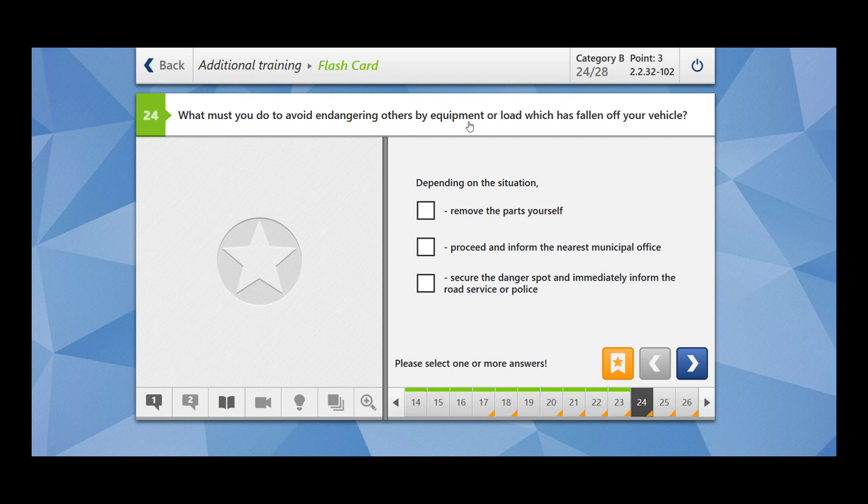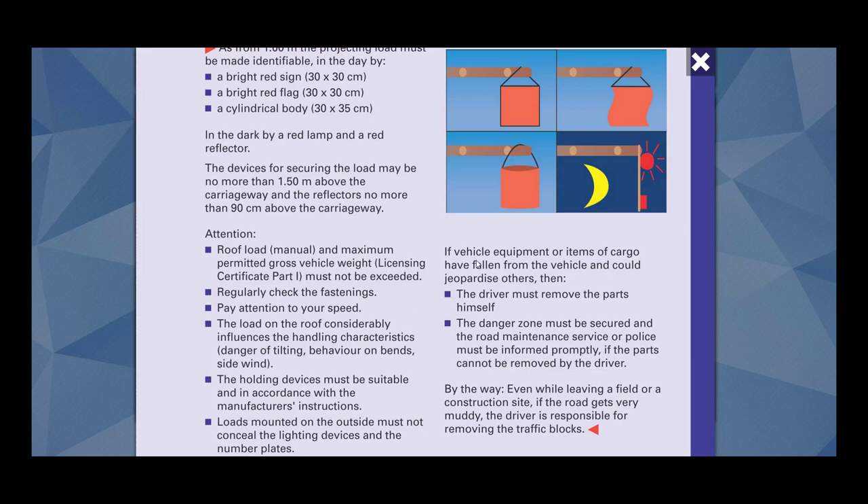What must you do to avoid endangering others by equipment or load which has fallen off your vehicle? Depending on the situation, remove the parts yourself — yes. Proceed and inform the nearest municipal office — no. Secure the danger spot and immediately inform the road service or police — yes. If vehicle equipment or cargo have fallen from the vehicle and could jeopardize others, the driver must remove the parts himself. If parts cannot be removed by the driver, the danger zone must be secured and the road maintenance service or police must be informed promptly.